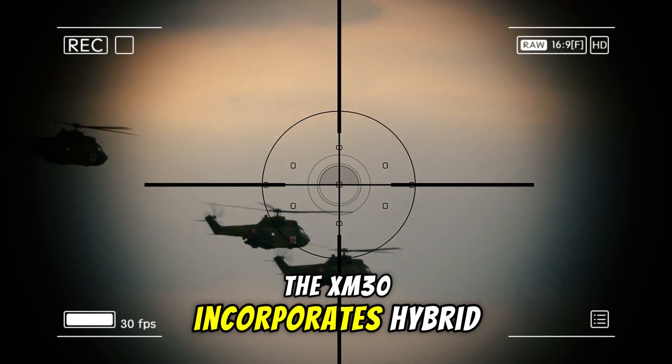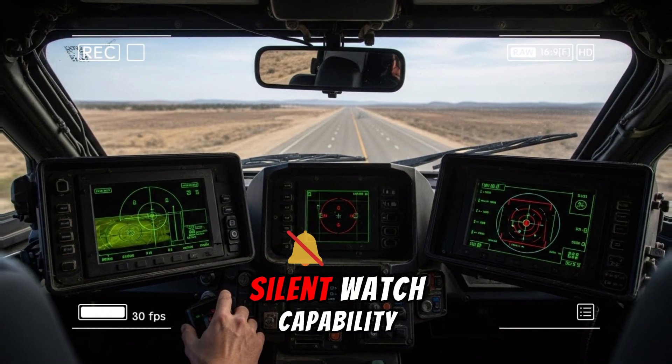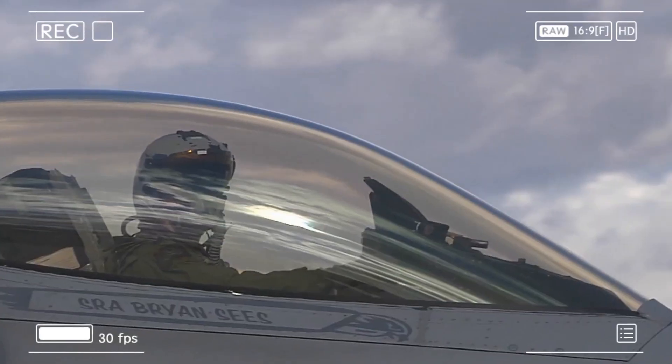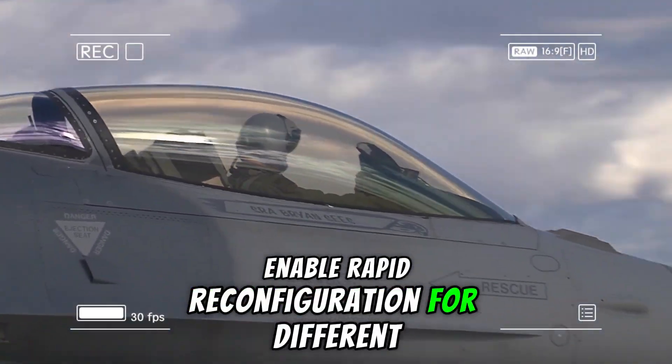The XM30 incorporates hybrid electric propulsion for improved fuel efficiency, silent watch capability, and exportable power to support onboard systems or future directed energy weapons.